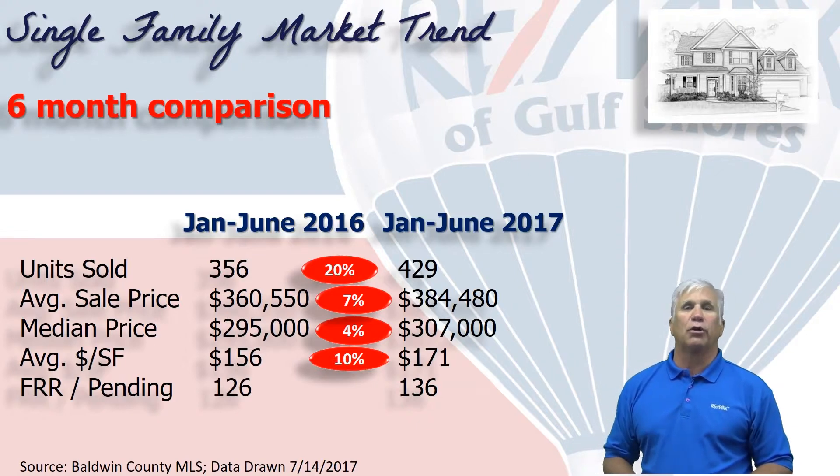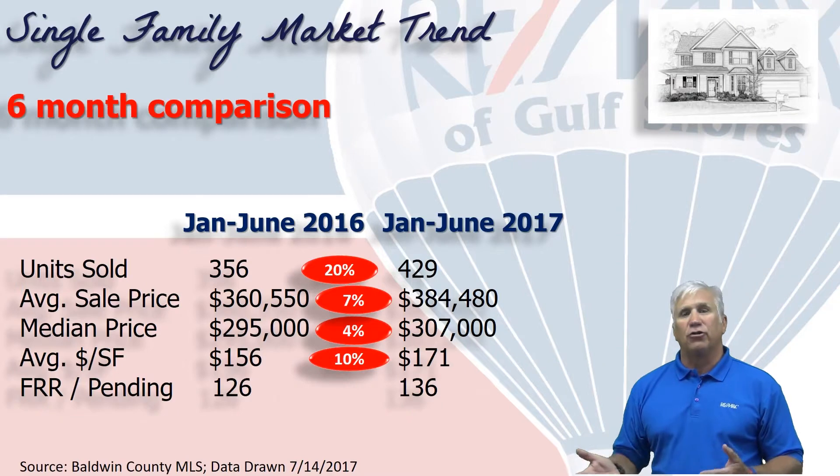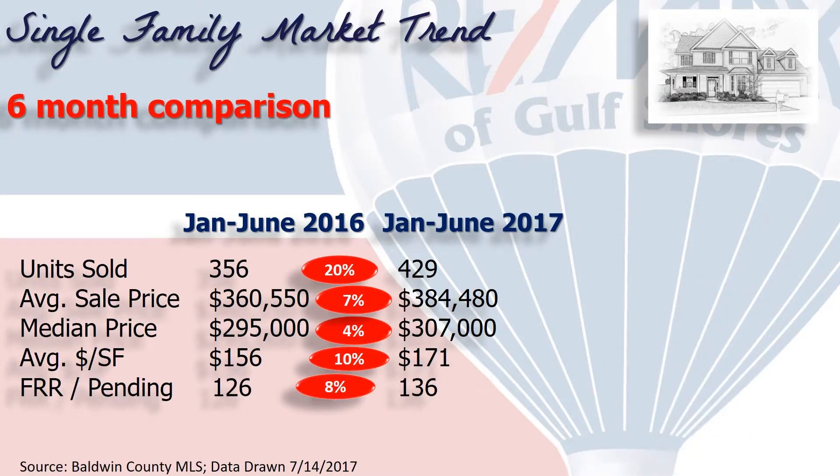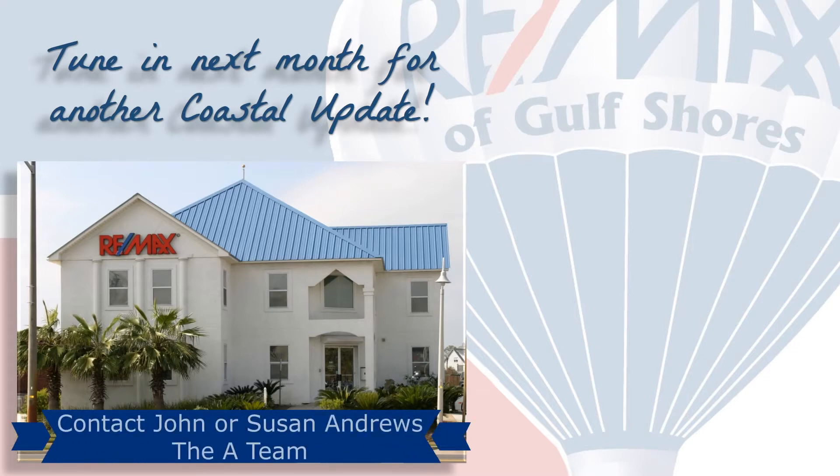Next we look at demand coming in the near future by looking at homes marked as first right of refusals or pendings, and it's about 10 more than the same time last year, representing an 8% increase.